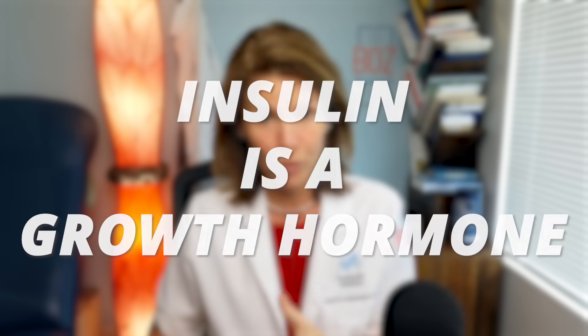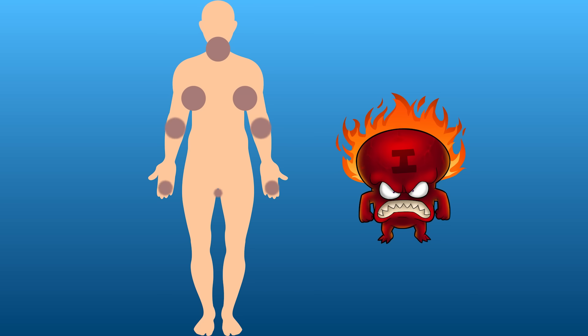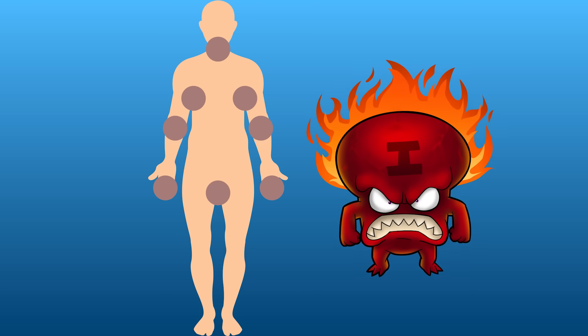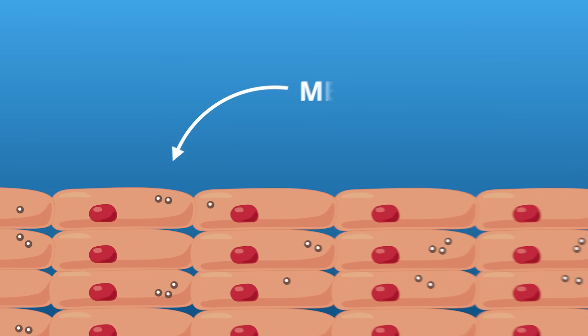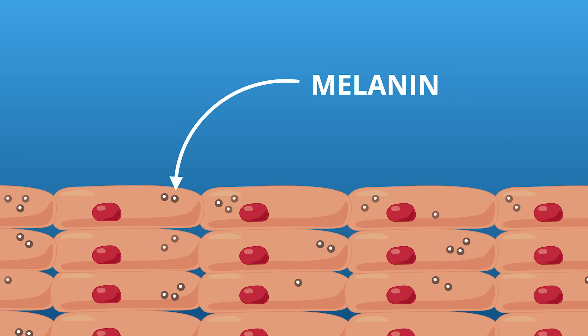This is often the most visible sign of insulin resistance. Insulin is a growth hormone, and your skin cells listen to that message. In the areas where there's friction and sweat, the growth signal gets louder. The skin starts to thicken and stack up. And the melanin — the pigment inside those cells — grows too, making the area thicker and darker.